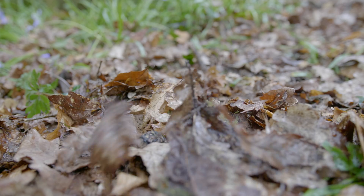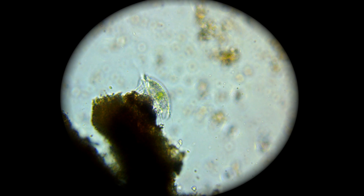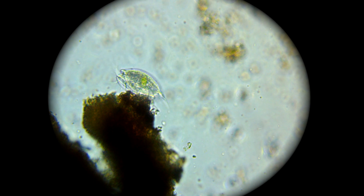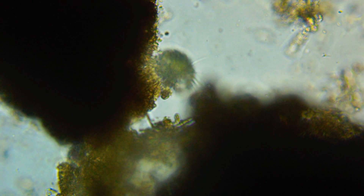Once the microbial feasting has stopped, the remaining simple molecules that cannot be broken down combine together to form chains of organic polymers. And this leads to the initial stages of humus.